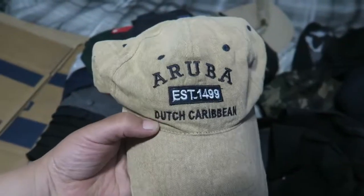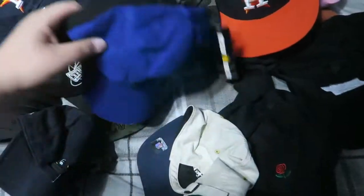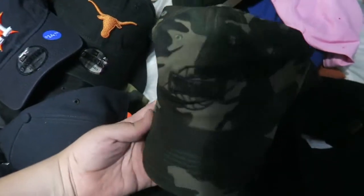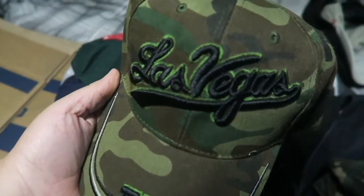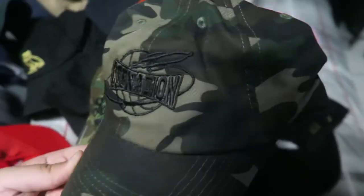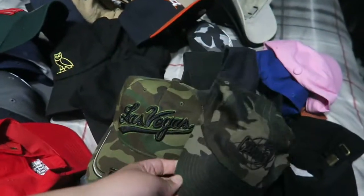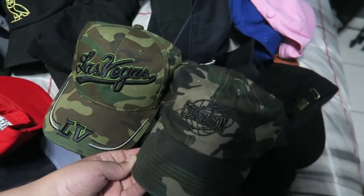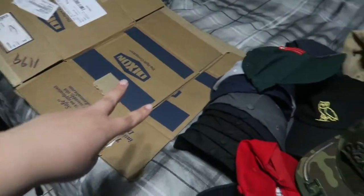Shoutout to my sister — she brought this hat back from Aruba when she went on vacation. And my parents brought me a Las Vegas hat. It kind of looks like the C-Nation camo one. If you want to cop one, I think I have one or two left in my C-Nation store — go grab yours.